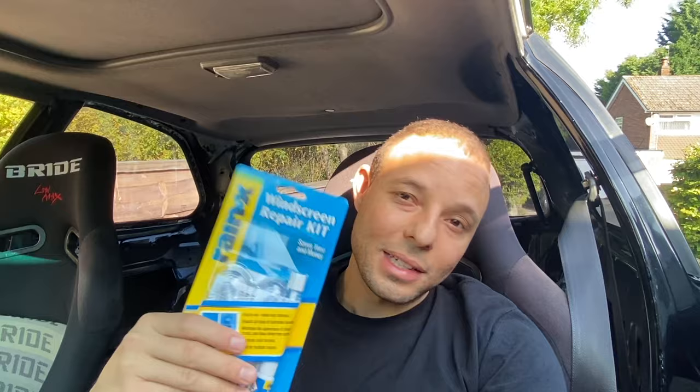I could have gone through insurance to do this, because they say you can have a chip fixed for free, and if you want a windscreen replacement it's like 100 pound excess or something. But I don't trust them — insurance usually are ripoffs, it follows on to the next premium. So I just thought I'd get this Rain-X windscreen repair kit. I think it was about seven or ten quid. I've seen one video online and it looked pretty easy, so I thought I'd make my own video on it.